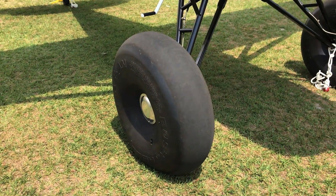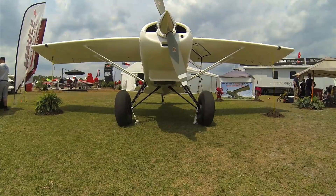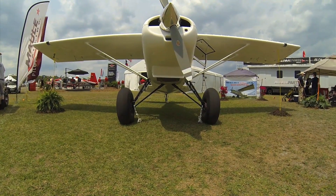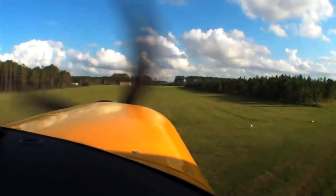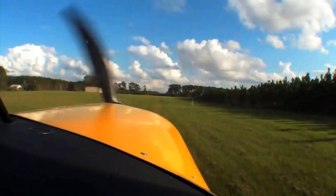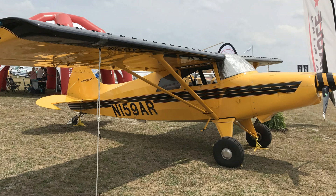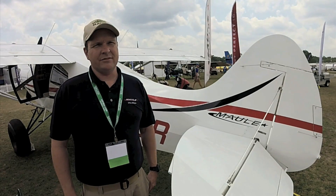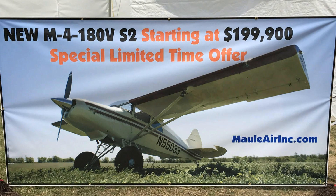New Maul models are available for installation of Alaska Bushwheel tires. At the factory, we can offer up to 31 inches, and even in the field, people are putting up to 35 inches on certain models of the Mauls. We can also do the extended landing gear, and those all work together to enhance your off-field performance. Our aircraft models start at $252,900 for the 180-horsepower MX-7 series, but we are offering, for a limited time, the M4-180V S2 at $199,900.